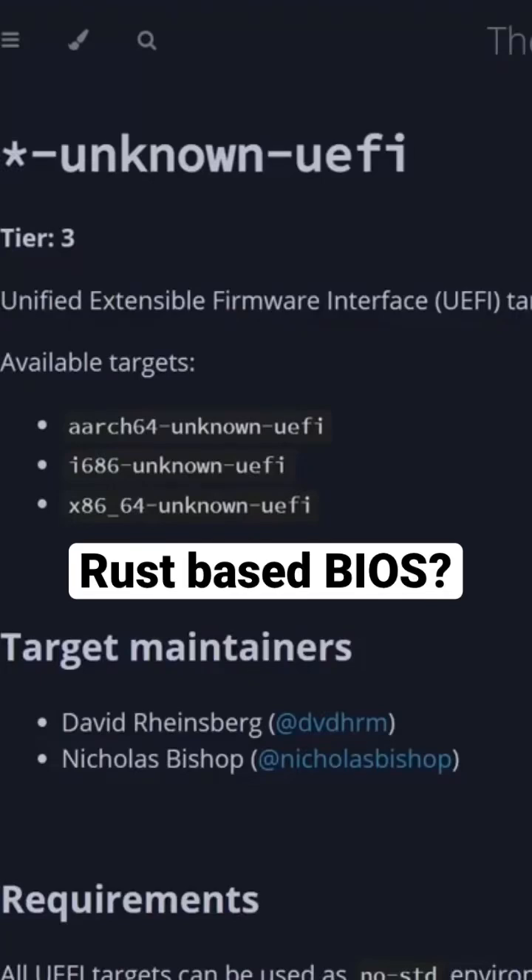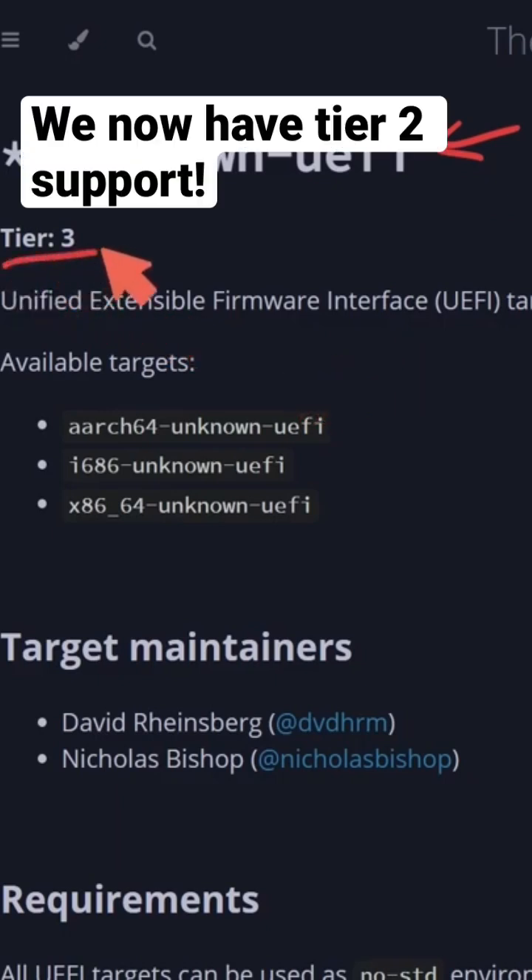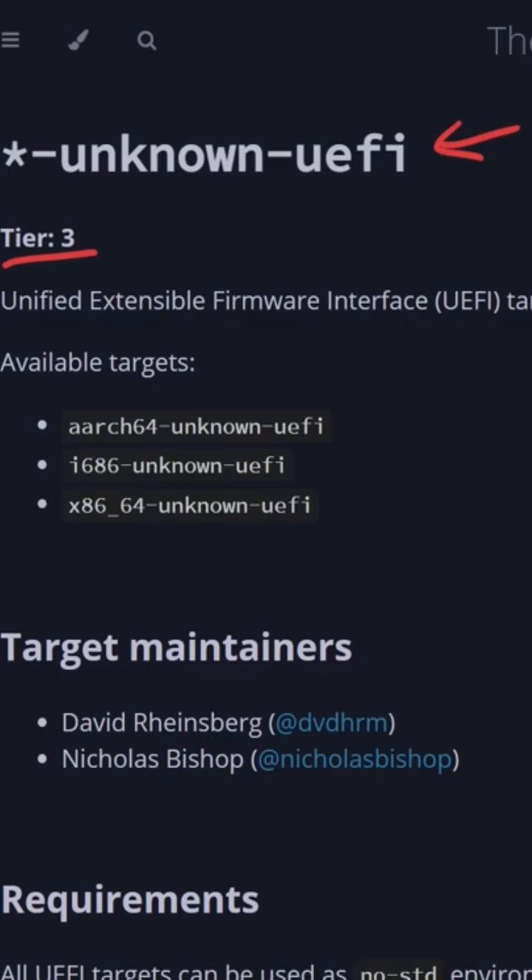Big news for Rust support in the UEFI BIOS firmware space. Here's the Rust book that talks about UEFI Rust-based firmware support, and currently it is in tier three. We'll be talking about this because there has been a change to that, and it is one of the most important things that has happened over the last week.